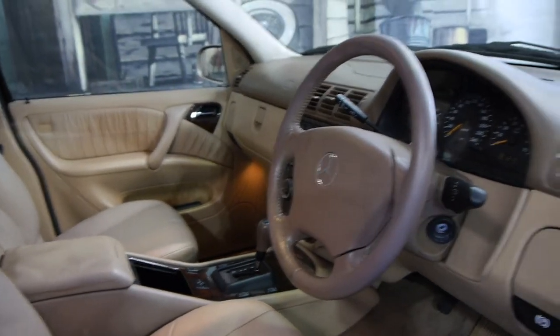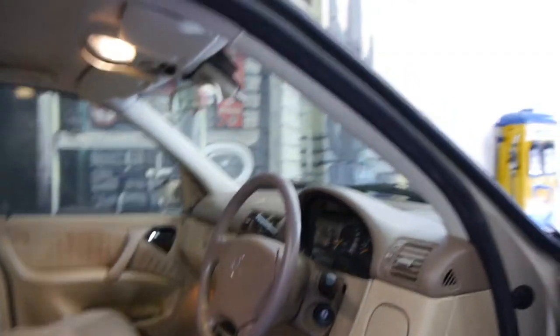It's got the Tiptronic gearbox, automatic lights, automatic wipers, and cruise control.